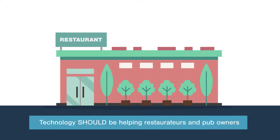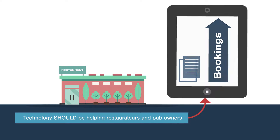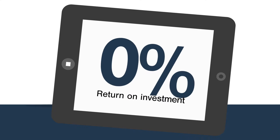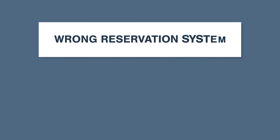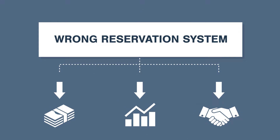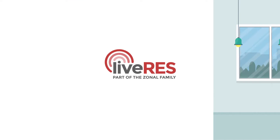Technology should be helping restaurateurs and pub owners to maximize their bookings, but they're still seeing soaring costs, blown budgets, and no real return on investment. The choice of reservation systems out there is daunting, and picking the wrong one can cost you not just money but data and repeat custom. So pick the right one — Live Res.